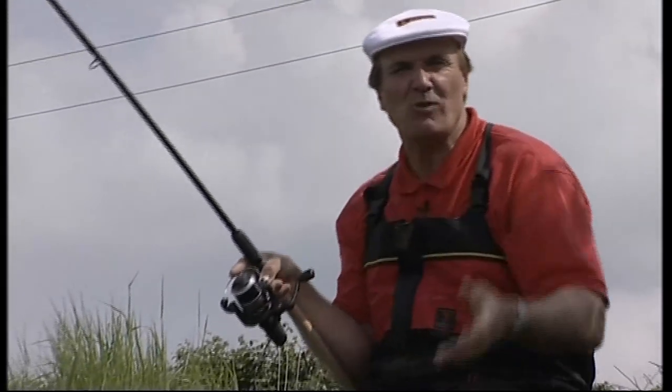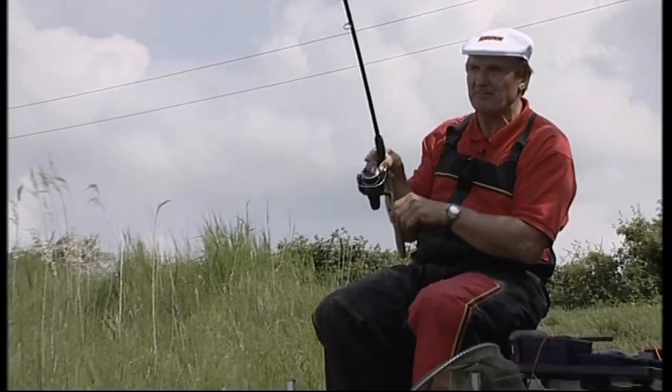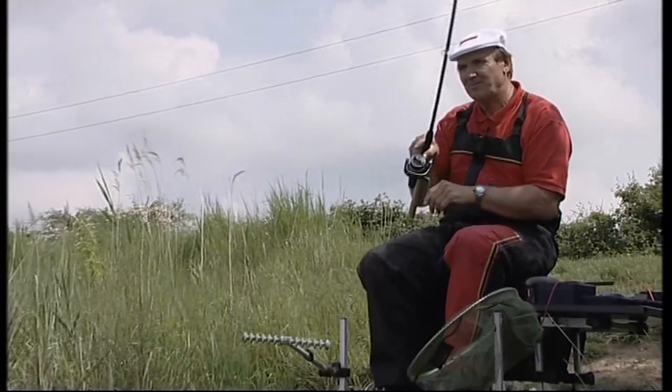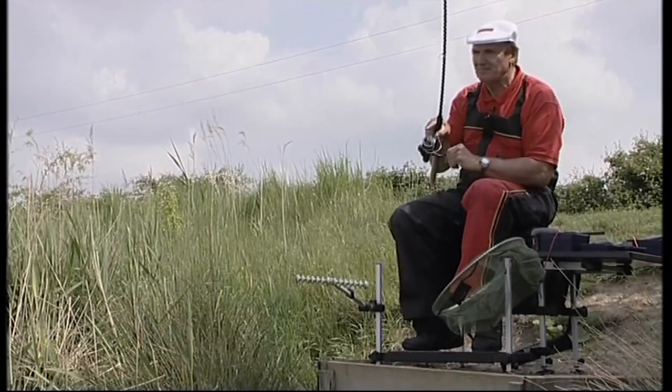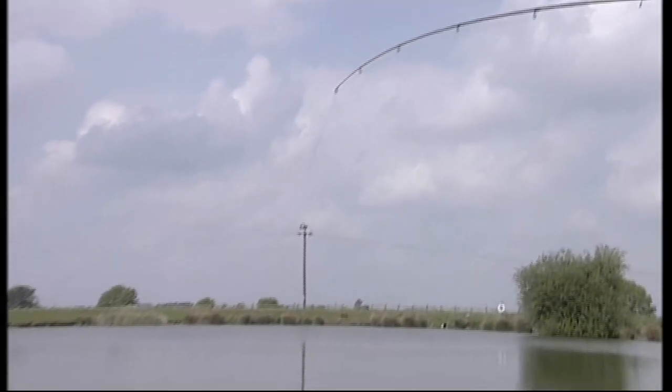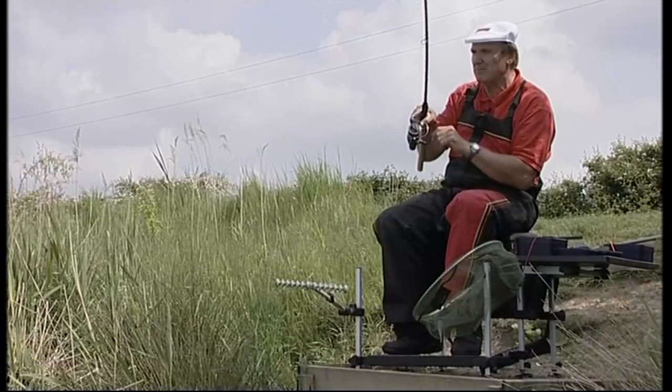It always feels like a good fish. It took a little while to get them going, but I always like to start with a fish — it's a good way to introduce a program. And today I'm making a program about the pellet waggler. I'm at a lovely location close to the small village of Doddington in Cambridgeshire.